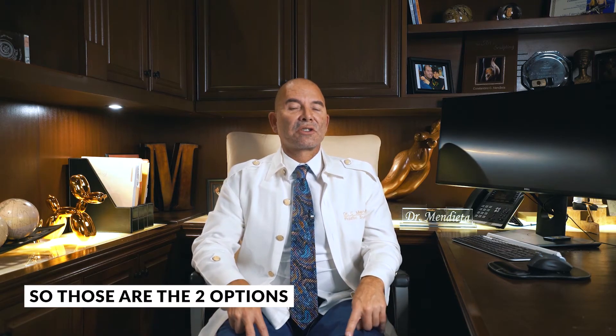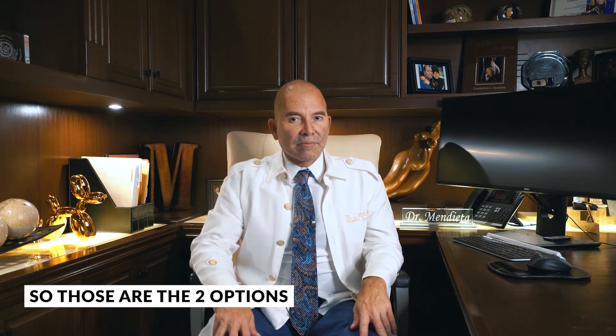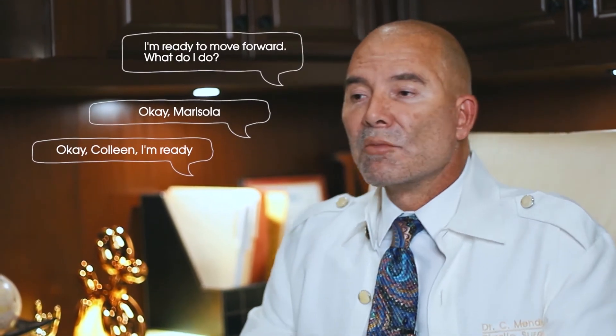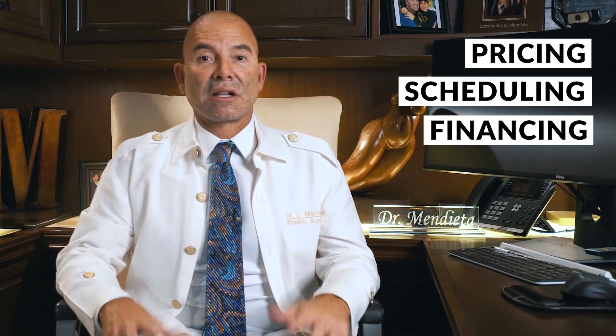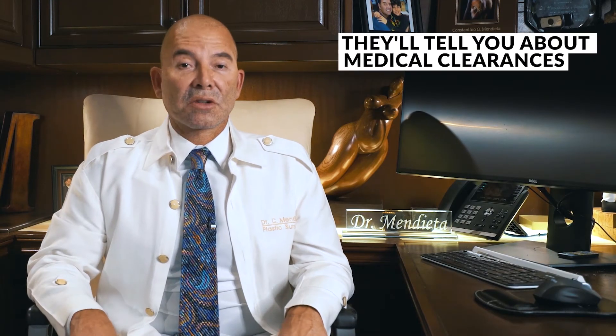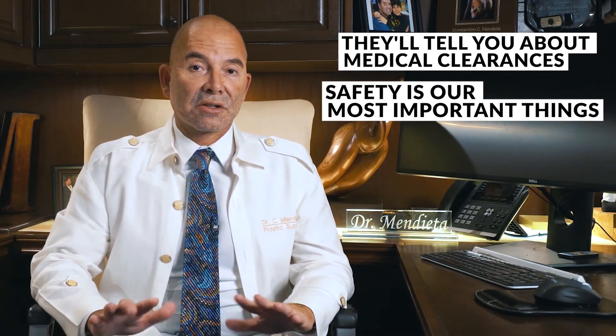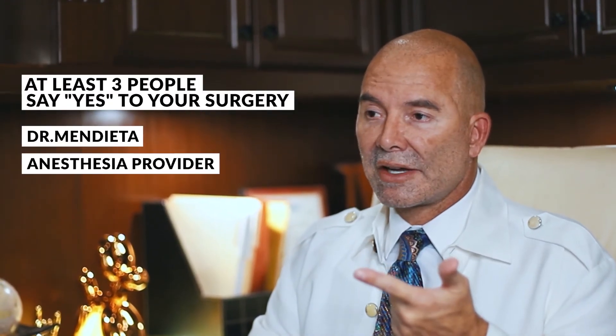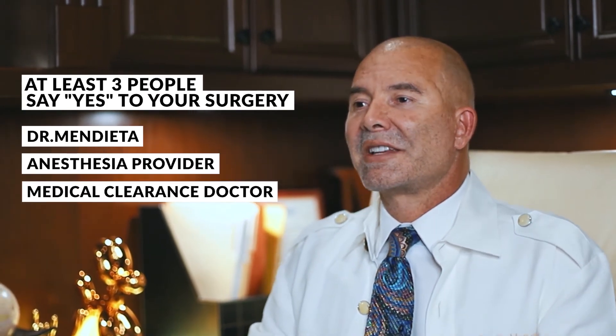So those are the two options. What I want you to do is think about it, debate it in your mind, talk it over with your loved one, have a pillow talk. Then you can call us back, talk to your coordinator, and she'll be able to answer every question you've got. When you're ready to move forward, they'll give you pricing, scheduling, financing if you want, how long to stay, and where to stay if you're coming from out of town. They'll also tell you about medical clearances, because safety is the most important thing. We make sure at least three people say yes to your surgery — that's got to be me, my anesthesia provider, and the medical clearance doctor.